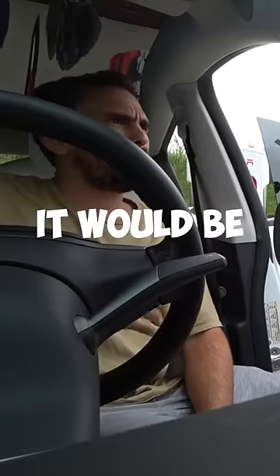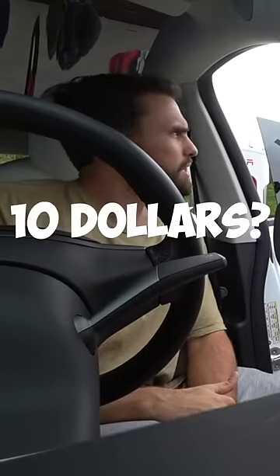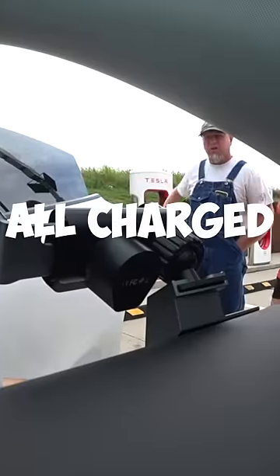How much does it cost to charge that? It would be about $10 to get it all charged up.